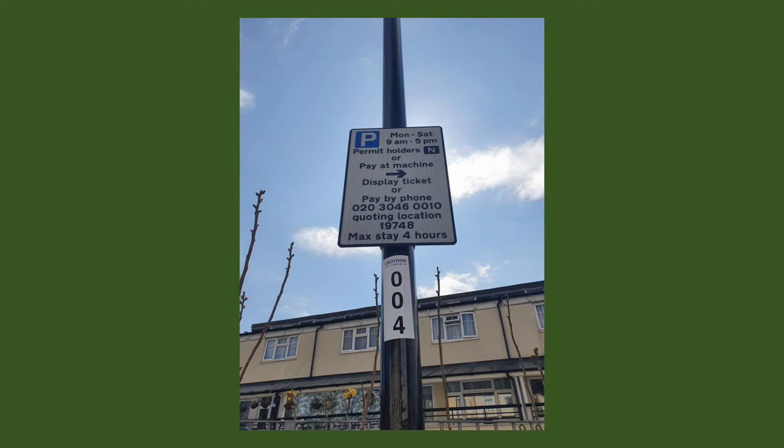At first glance they can look very confusing but believe me by the end of this video you'll understand how to read these signs and you'll be dodging those parking tickets like a pro.